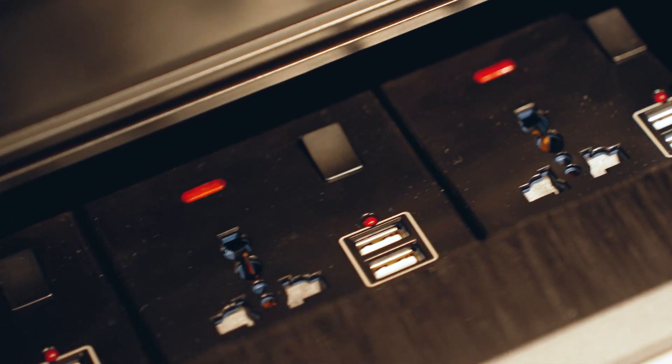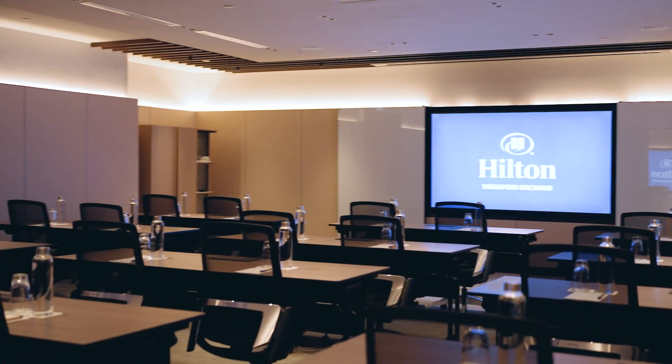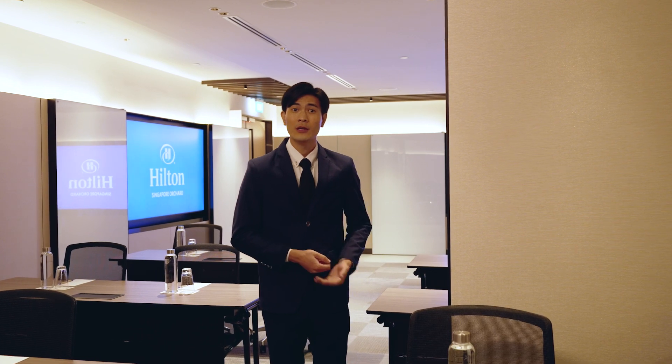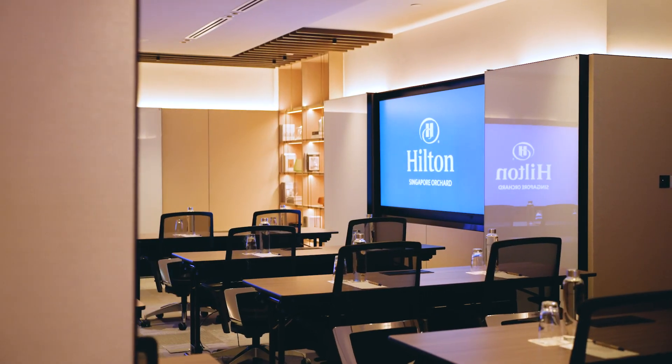Not forgetting accessibility, with three international sockets and six USB plugs conveniently positioned across the oblong table. And if you want to break into a smaller group in Tenbusu's meeting room without partitions, you can split the room right in half.